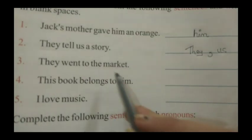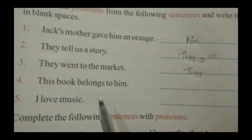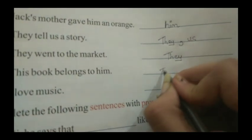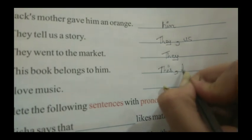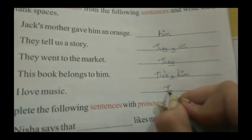Third one is: They went to the market. Fourth one is: This book belongs to him. So here the pronouns are 'this' and 'him'. Fifth sentence: I love music. So here in this sentence the pronoun is 'I'.